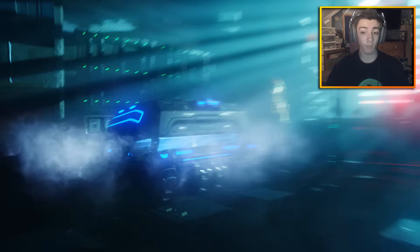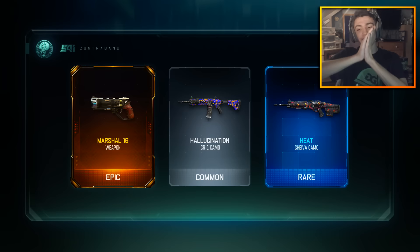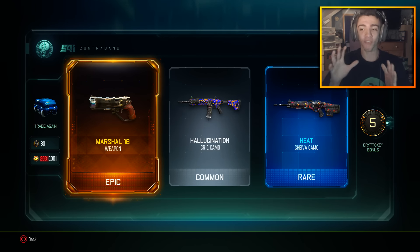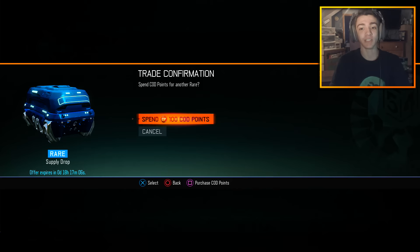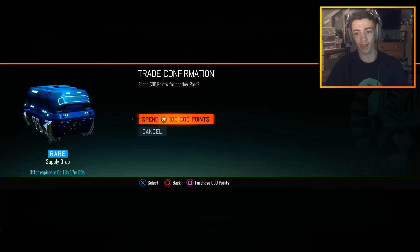Nine more rare supply drops — OH MY GOD YES! I didn't have the Marshall 16! It was either the Marshall 16, the HG40, or the FFAR — those are the three weapons I insanely wanted, and I got the Marshall 16! I will freaking take that! I've never unlocked the Marshall 16 Dark Matter either so that's going to be awesome. I am so, so happy right now!